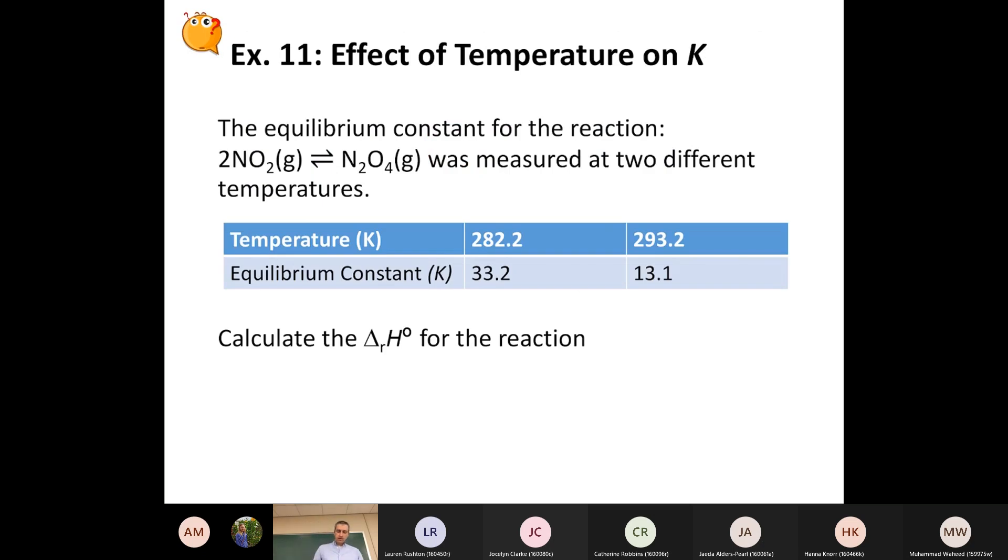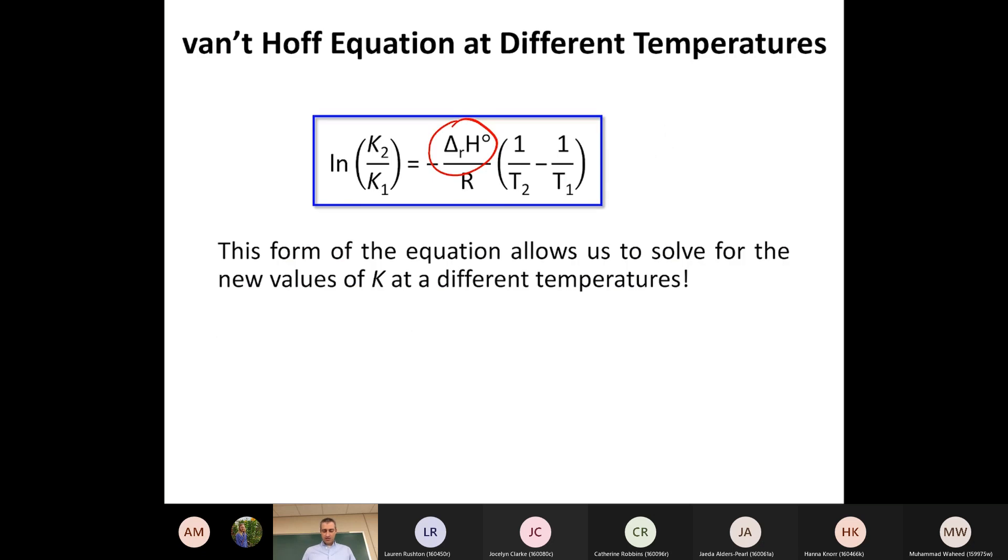Another thing the Van't Hoff equation allows us to do: if you measure the equilibrium constant at one temperature and re-measure it at a second temperature, you can use this equation to calculate delta H zero of reaction. That gives us a fourth way of getting delta H - in addition to enthalpies of formation, calorimetry, and bond enthalpies. If we can measure equilibrium constants using pressures for gases, we can determine the standard enthalpy of reaction.